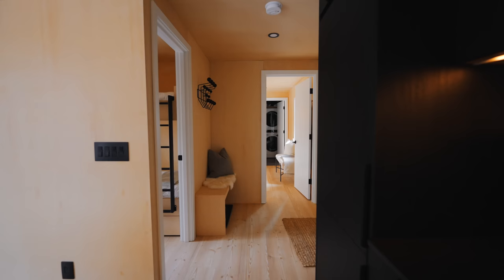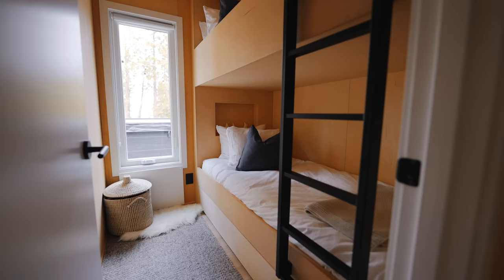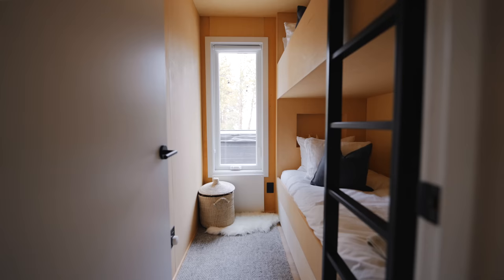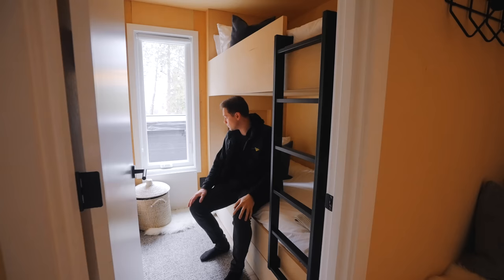Heading back around to the front door where we entered is your other two bedrooms. This first one is the fun one — it's the bunk room. You've got custom-built bunk beds, a metal ladder, and a window over here. It's a pretty small space, definitely suited for kids, though adults could definitely fit here as well. It's just a little bit smaller of a bedroom.